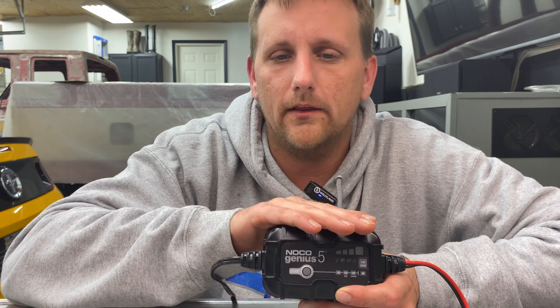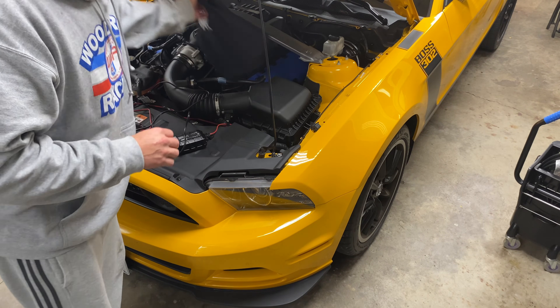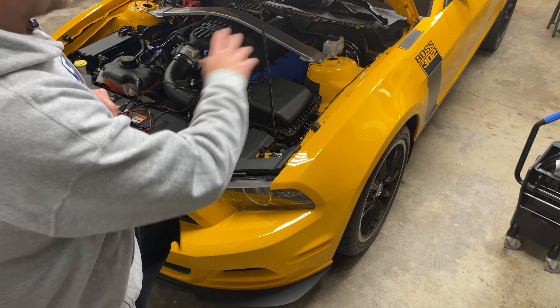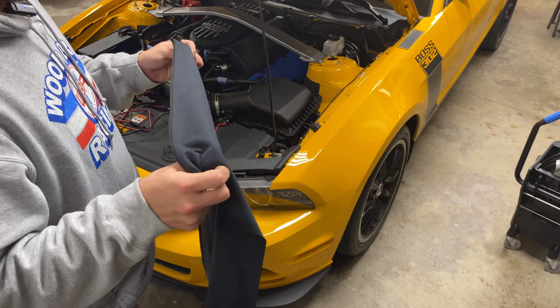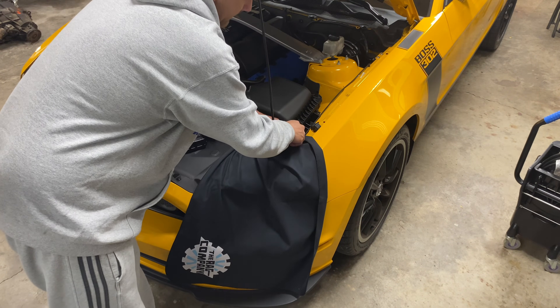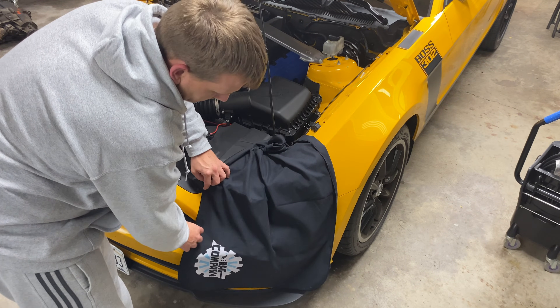Now we're over at the car. I have my charger right here. Something I found useful — we all know fender covers, the rubber or vinyl pads people lay over the fender to keep from scratching the paint. I like these fender covers from The Rag Company — they're made of microfiber, which is a lot easier on paint. I wrap it around right here so the cord can dangle down and I don't have to worry about scratching anything.